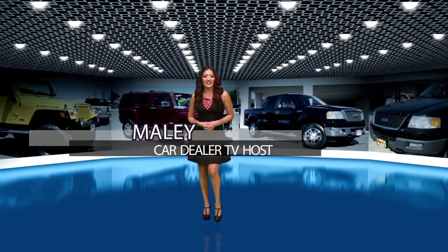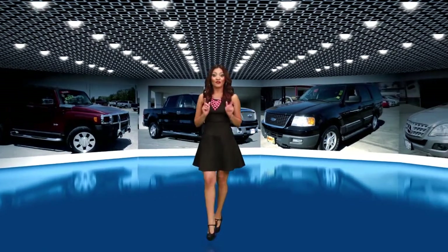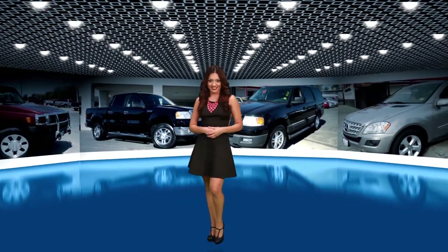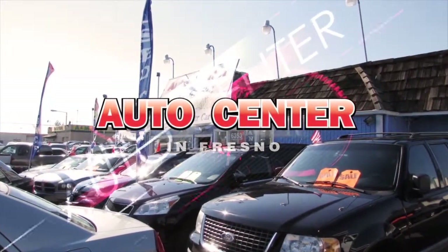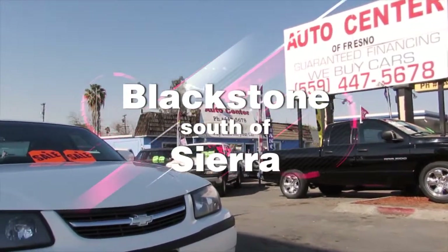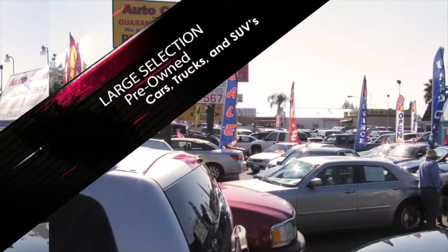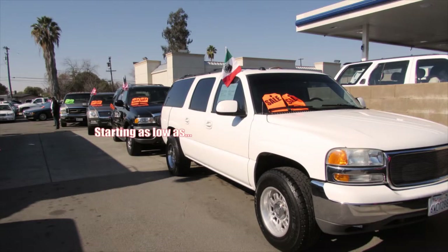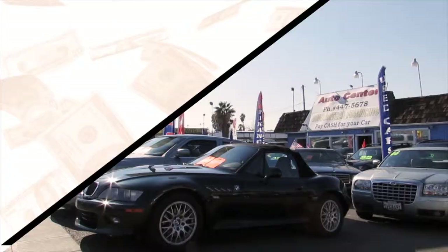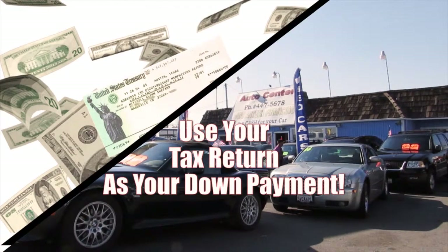Welcome back to CarDealerTV. I'm May Lee. We still have plenty of great trucks to show you. But first, here's our second featured dealer. Be sure to check out Auto Center in Fresno when looking for your next vehicle. Located on Blackstone just south of Sierra next to AMPM, Auto Center has a large selection of pre-owned cars, trucks, and SUVs. New inventory arrives daily with vehicles starting as low as $29.99. Use your tax return as your down payment and we'll have you driving away today. Having trouble getting financed? We can fit any budget.